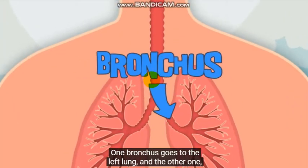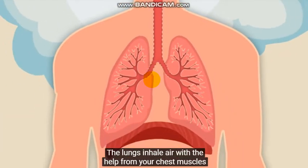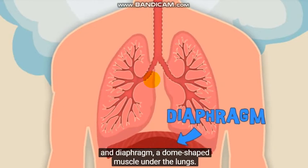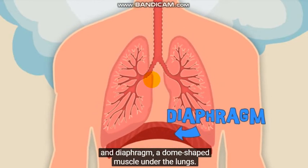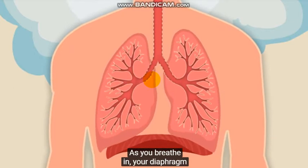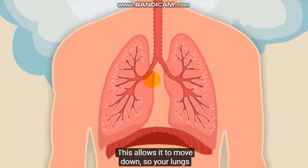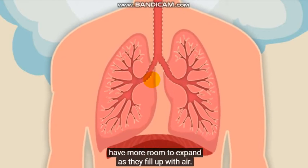One bronchus goes to the left lung and the other one to the right. The lungs inhale air with the help from your chest muscles and diaphragm, a dome-shaped muscle under the lungs. As you breathe in, your diaphragm contracts and flattens out, allowing it to move down so your lungs have more room to expand as they fill up with air.